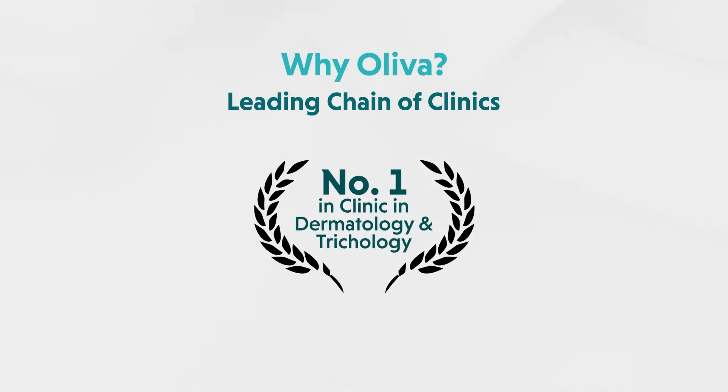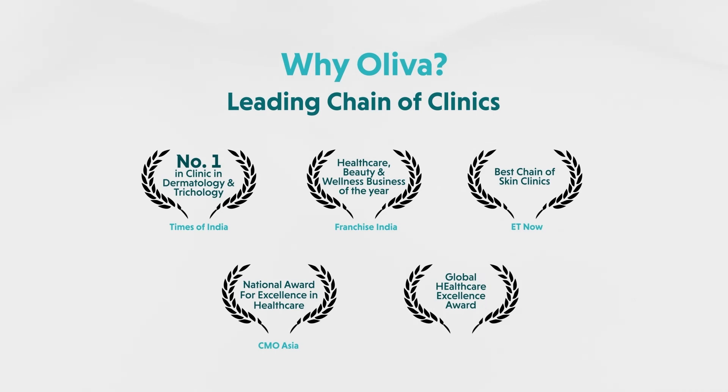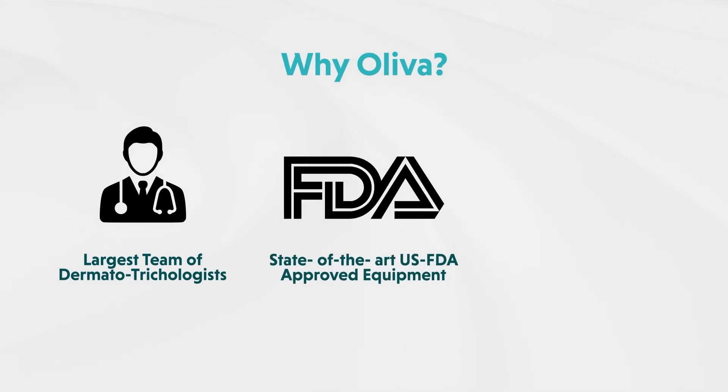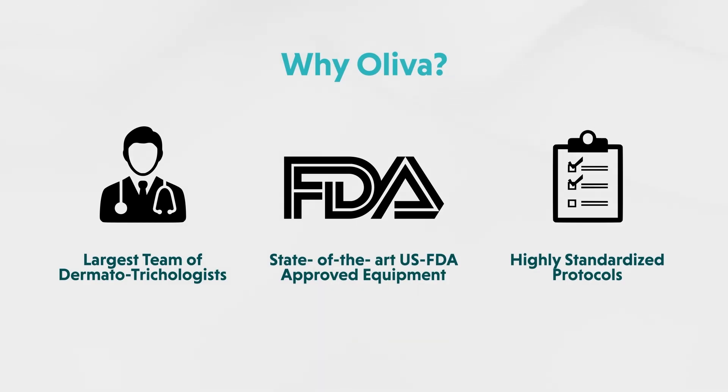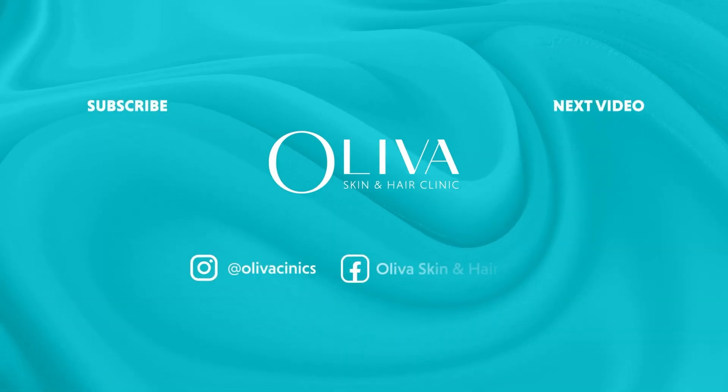It has been ranked number one in dermatology and trichology by Times of India. Oliva has also bagged many awards for its excellence in the healthcare and wellness industry. Oliva boasts of the largest team of trichologists and world-class US FDA approved equipment. The treatments are administered using rigorously tested protocols, and Oliva is synonymous with scientifically backed holistic treatments that lead to satisfying results.